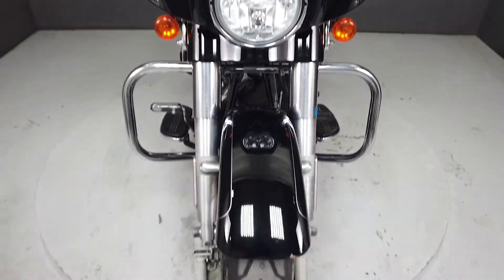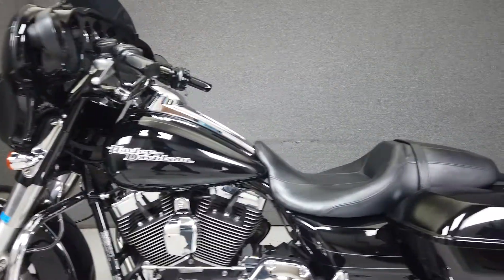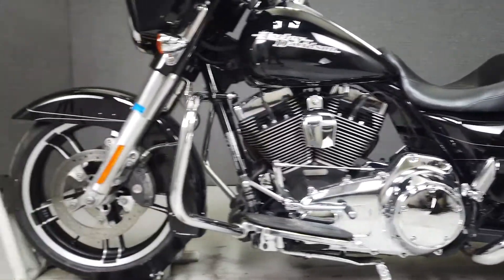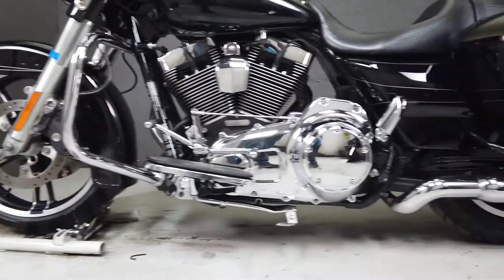Powered by Harley's time-tested 103 cubic inch twin cam motor, the Street Glide puts 100 foot-pounds of torque through a six-speed transmission. With comfort, power, and style, the Street Glide can eat miles and handle whatever you can throw at it. It weighs in at 783 pounds and has a seat height of 27.4 inches.